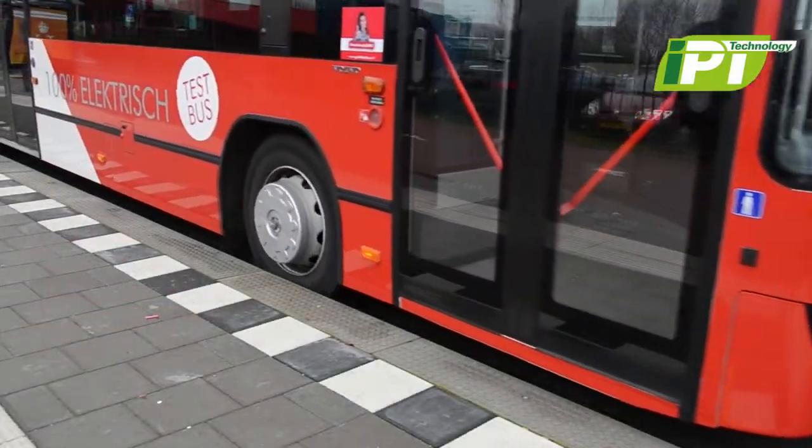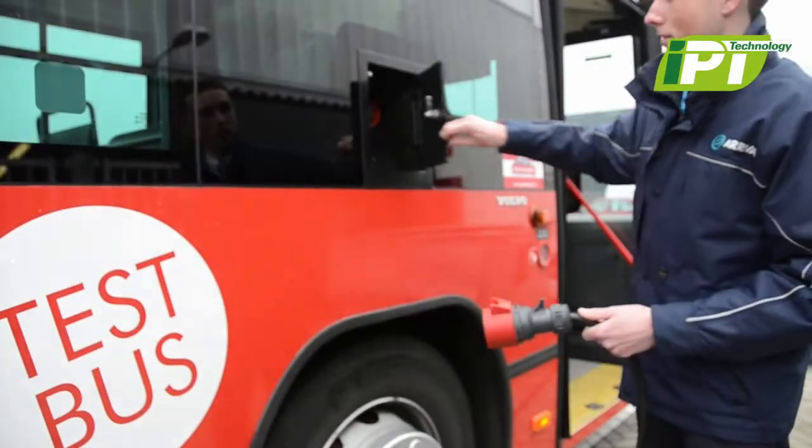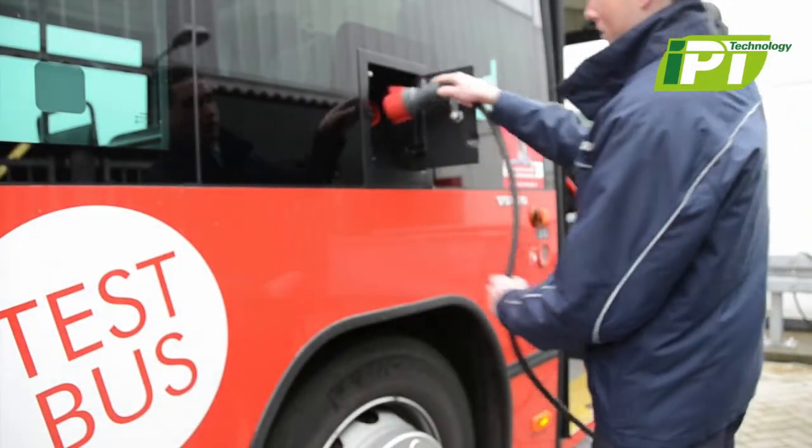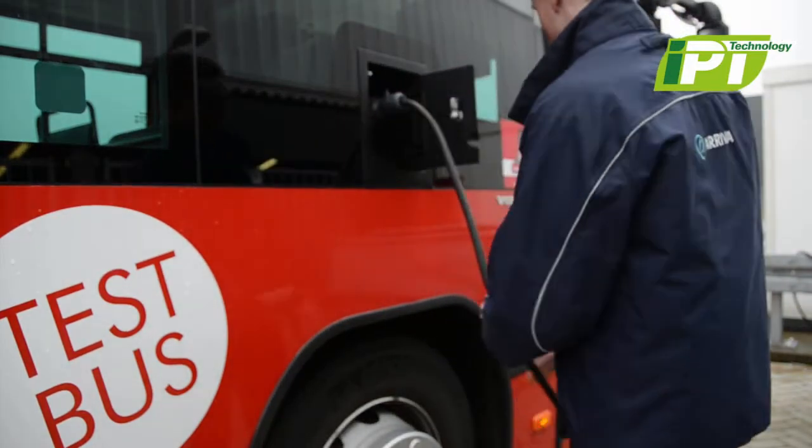Electrically powered buses will be a significant part of the clean energy solution. However, manually charging with a cable and plug is time consuming and inconvenient, and it is very difficult to automate the cable handling process.